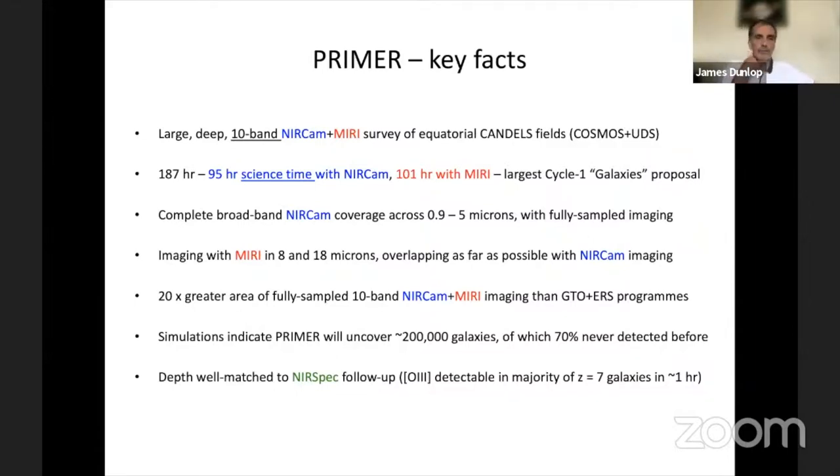We got all we asked for, which was lovely. We asked for science in cycle one, but also to provide a massive finding chart for future spectroscopy and subsequent cycles. That was one of the arguments to do this early. That 178 hours of execution time contains 95 hours of science time with NIRCAM and 100 hours of science time with MIRI. Formally we set it up with MIRI in prime and the NIRCAMs in parallel, but it's a full 100% parallel program with the prime time as well. So formally it's actually more than 100% efficient.